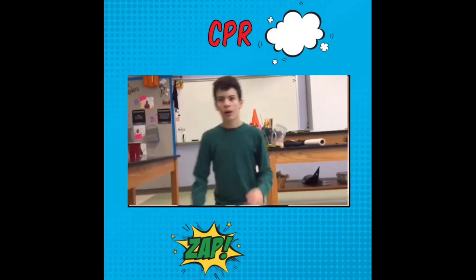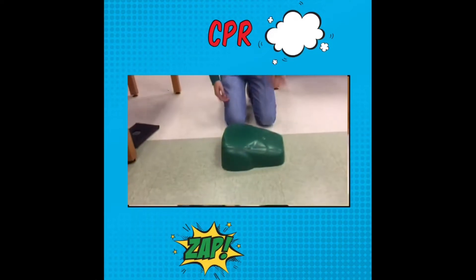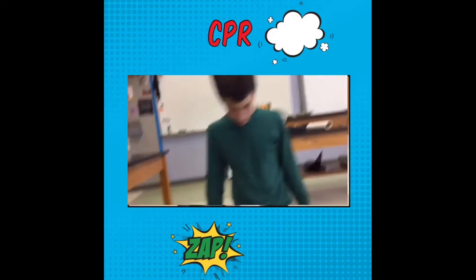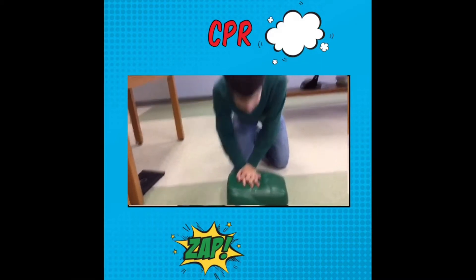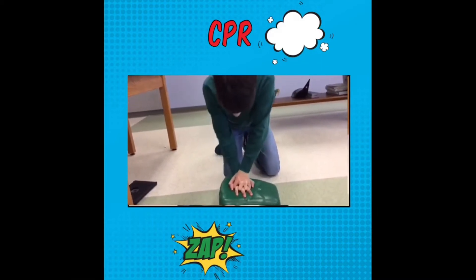So this is our grand friend here, and since they're an adult, I'm going to use two hands for my CPR since they're unconscious and not breathing. So I take my hands and do 30 compressions — one, two, three, four, five, six, seven...